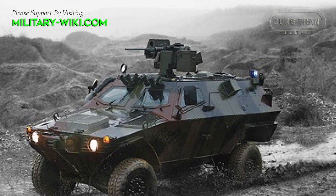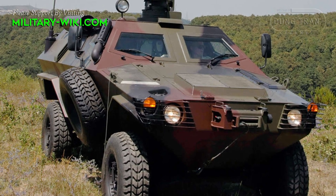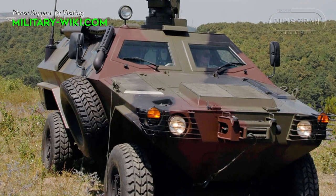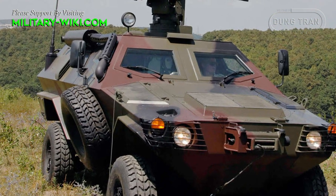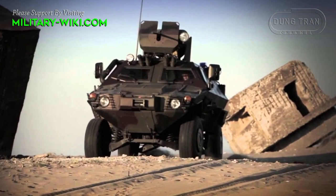The Cobra 2 is the next evolution of the family. The vehicle has a weight of 6.2 tons, a length of 5.23 meters, a width of 2.22 meters, and a height of 2.1 meters.